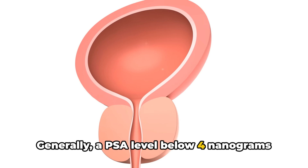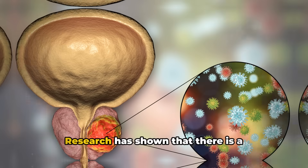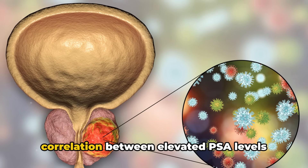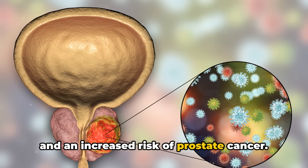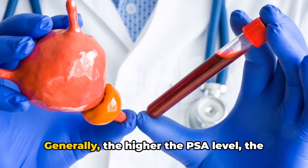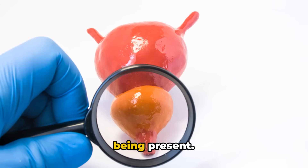Generally, a PSA level below 4 nanograms per milliliter is considered normal. Research has shown that there is a correlation between elevated PSA levels and an increased risk of prostate cancer. Generally, the higher the PSA level, the greater the likelihood of prostate cancer being present.